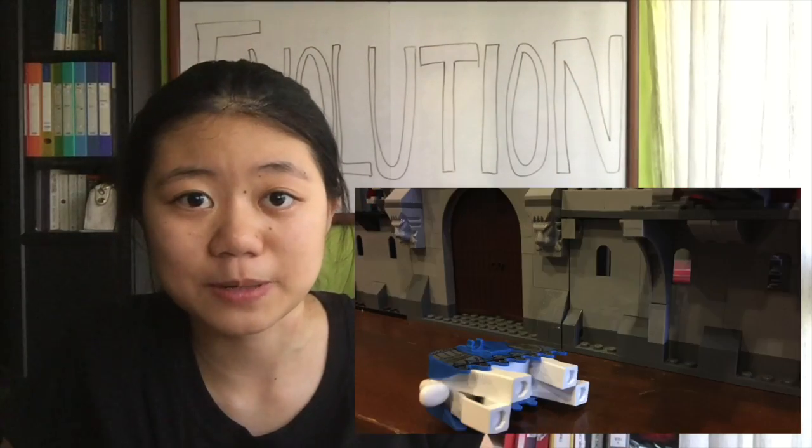Antibiotics attack bacteria in different ways, mostly to prevent bacteria from producing sugar, protein — stuff it needs to survive and grow. But bacteria are smart. For one, using chemical energy, they can shove an antibiotic out of the cell using an efflux pump.